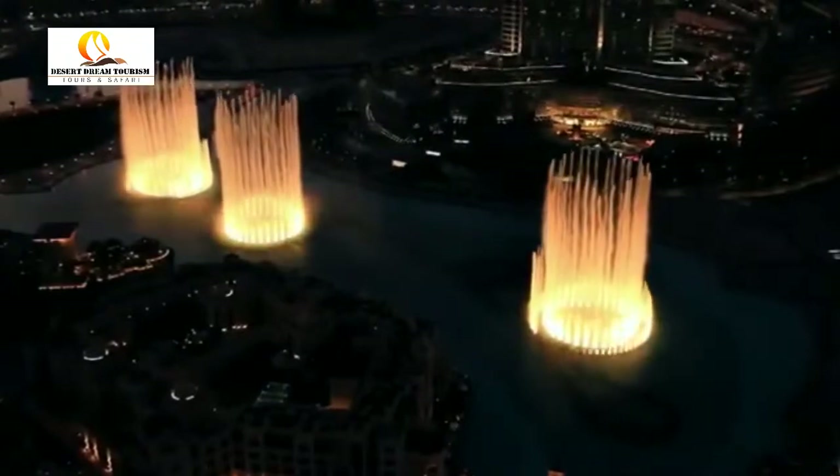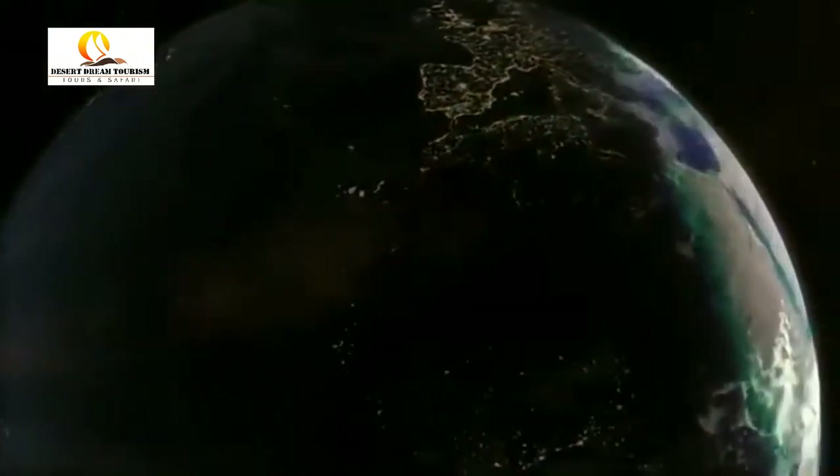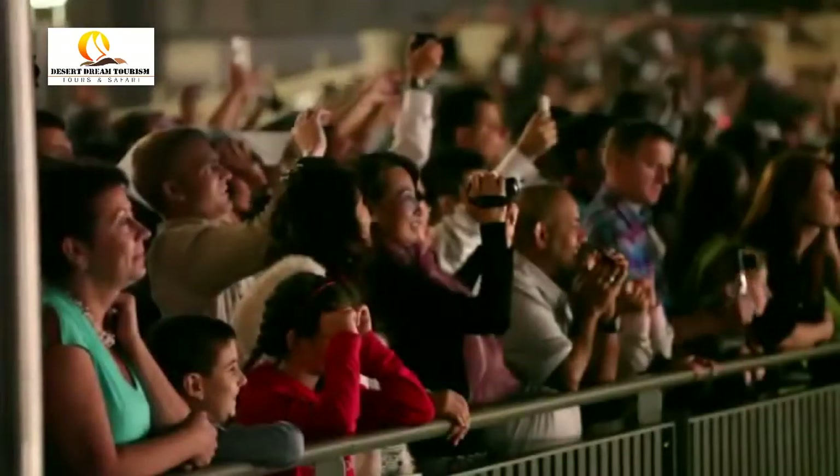The beam of light shining upward from the fountain can be seen for over 20 miles away and is visible from space, making it the brightest spot in the Middle East, and quite possibly in the entire world.